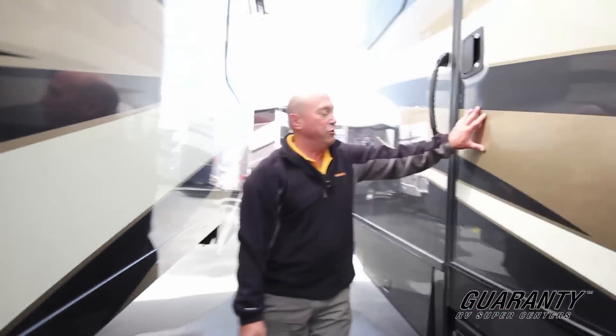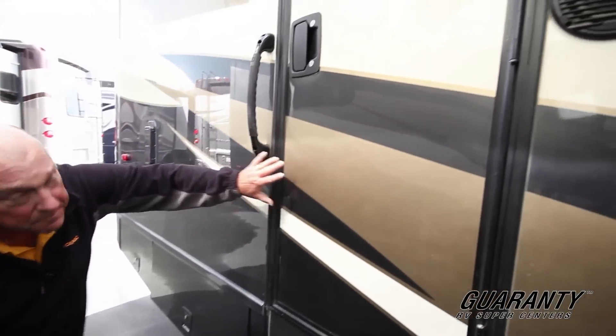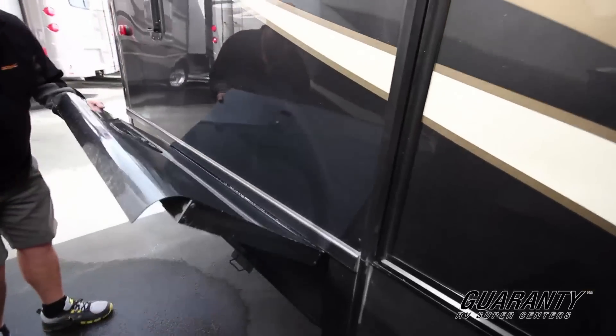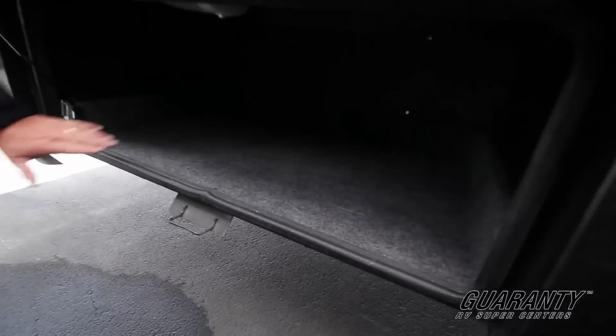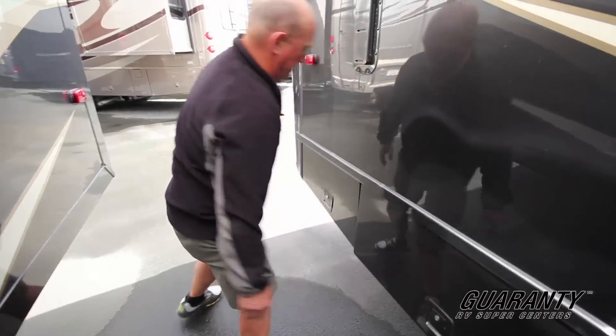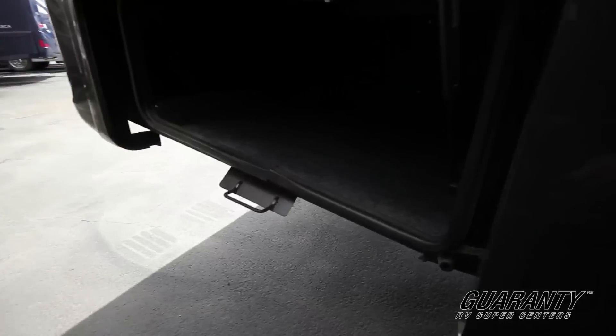We've got a side entrance door that goes into the garage. Outdoor speakers on this coach. Here you can see another big bay — put lawn chairs, barbecue, even a small storage here.